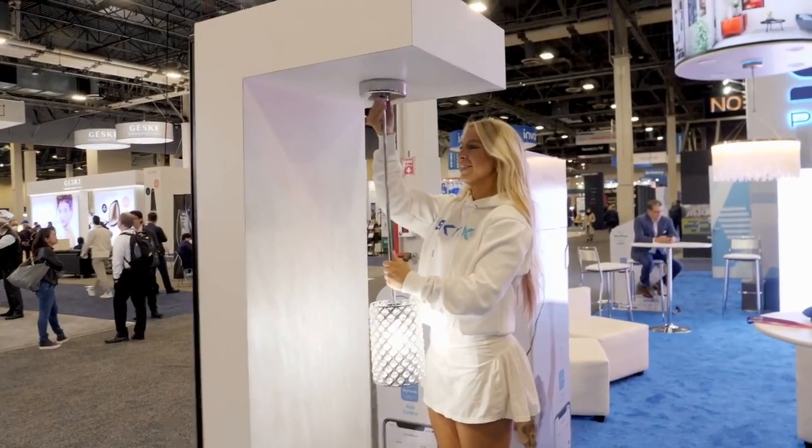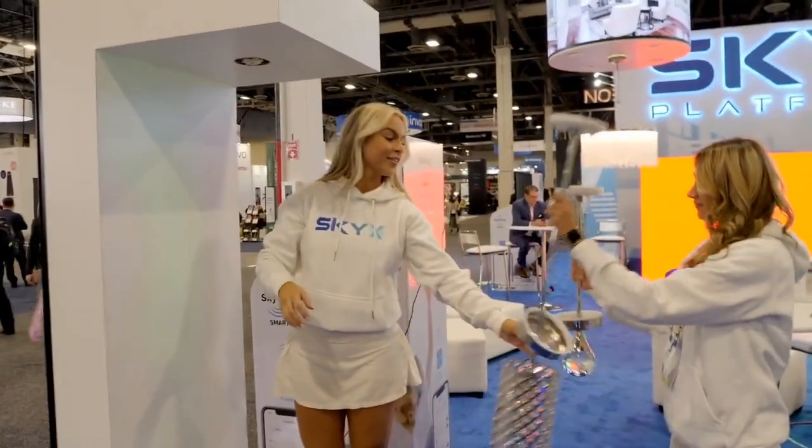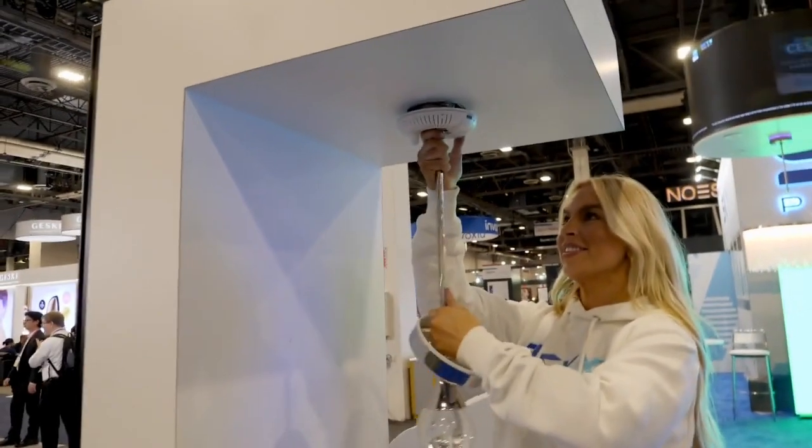The retrofit kits we sell can actually make every chandelier, pendant, or light fixture become a smart plug-and-play fixture, because you just add that part alone by itself — the smart retrofit kit — and that becomes a plug and play.